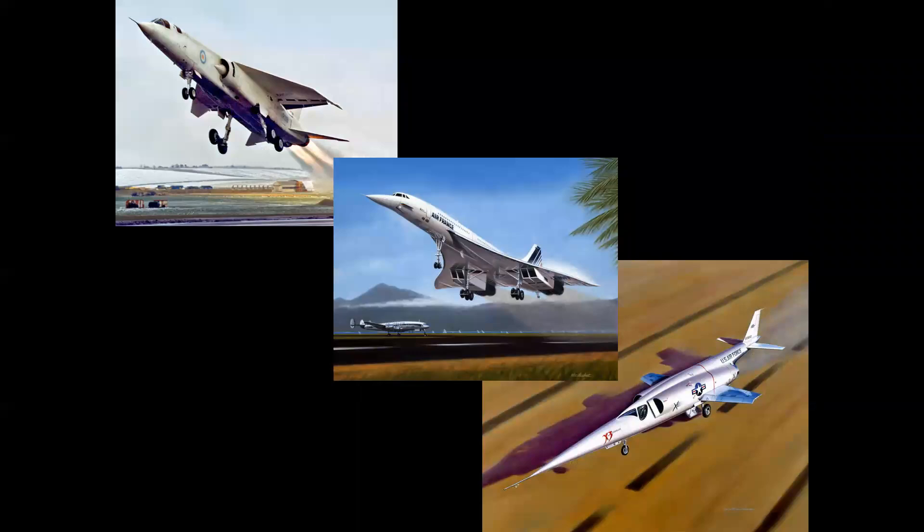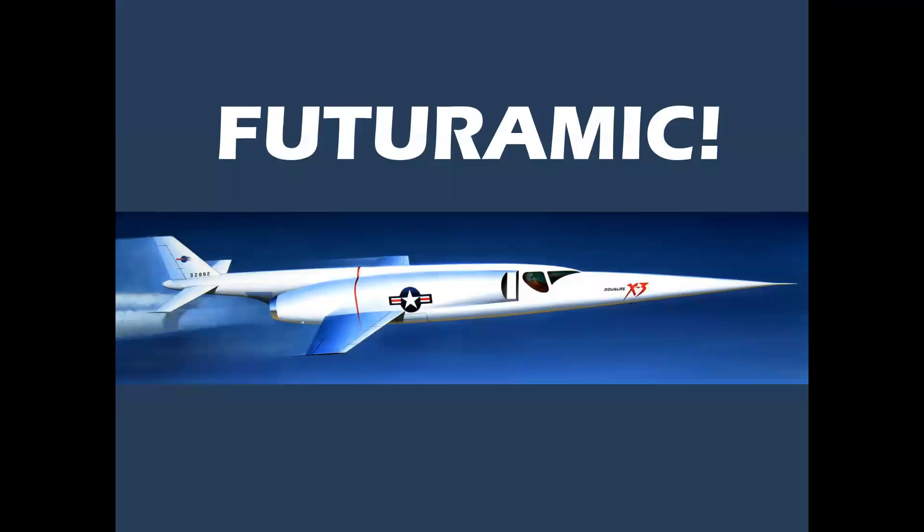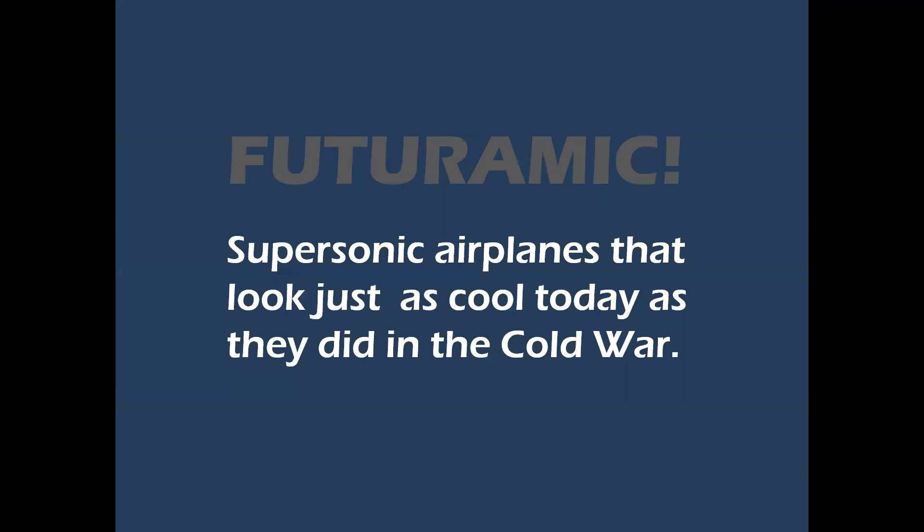These three machines are all taking off in these images, but they represent a very special era — the Cold War era where futuristic designs were flying routinely and reaching speeds of Mach 2. These airplanes were all revolutionary, representing the zenith of technology at that time. They were called Futuramic supersonic airplanes that look just as cool today as they did during the Cold War.